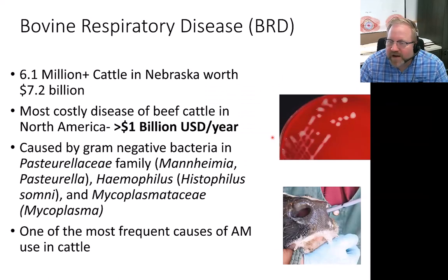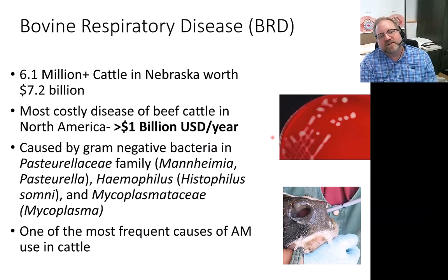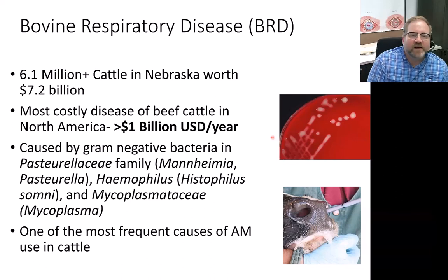Being in Nebraska, a lot of our work revolves around cattle, primarily beef cattle. Beef cattle is one of the most important animal agriculture species in the state. We have about 6 million plus cattle in Nebraska with a million and a half people, so we're pretty heavily outnumbered. Just our state alone, beef cattle contribute about $7 billion to the state economy.